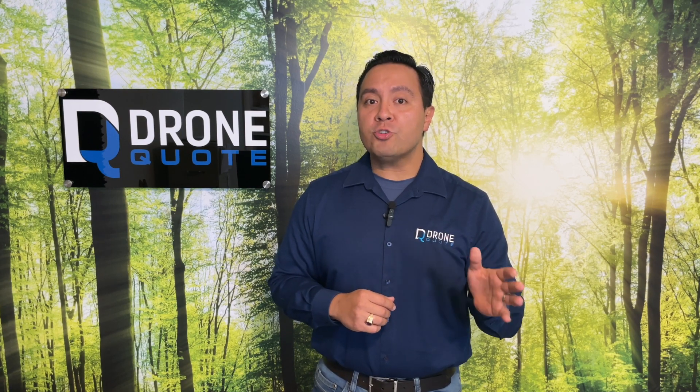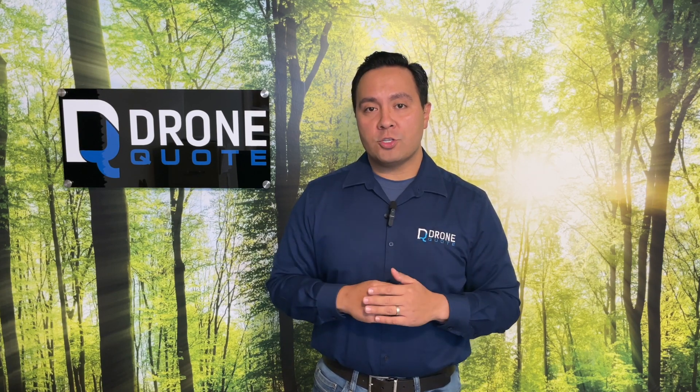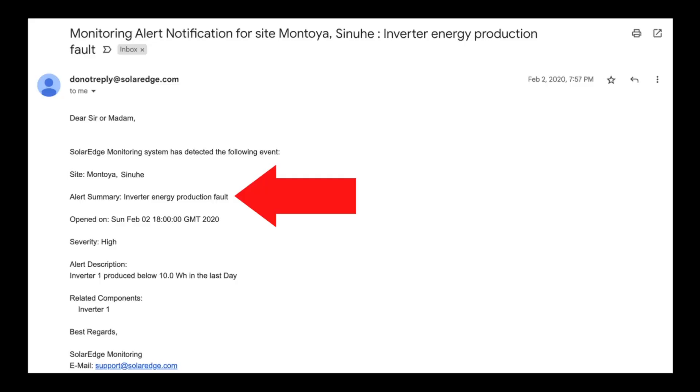You are automatically notified of an issue when monitoring works the intended way. I had solar on my previous home, and sometimes I would get automated emails like the one on your screen now, telling me of some fault or communication issue.